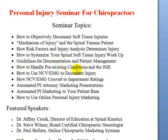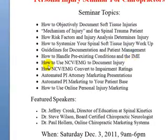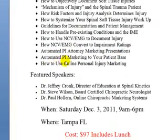We're going to cover guidelines for documentation and patient management — of course the documentation is very important for personal injury cases — and how to handle pre-existing conditions in the IME, the independent medical exam. We're also going to be covering how to use NCV/EMGs to document the injury, and how NCV/EMGs can convert to impairment ratings. From the marketing aspect, we're going to cover automated personal injury attorney marketing presentations, automated personal injury marketing to your patient base, and how to use online personal injury marketing.